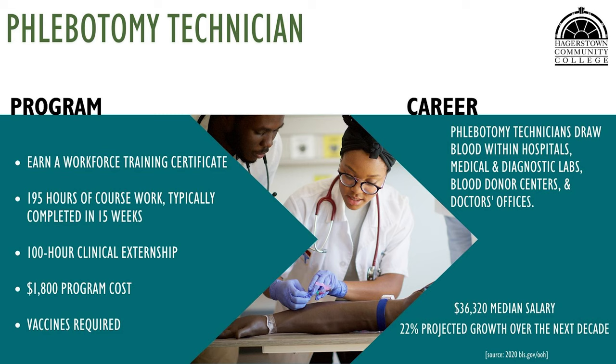The Phlebotomy program prepares students to perform venipuncture and collect blood specimens. Topics include blood collection and venipuncture procedures, documentation and special handling procedures, pre-analytical complications, and a practice component. The program prepares students to take several national certification exams.